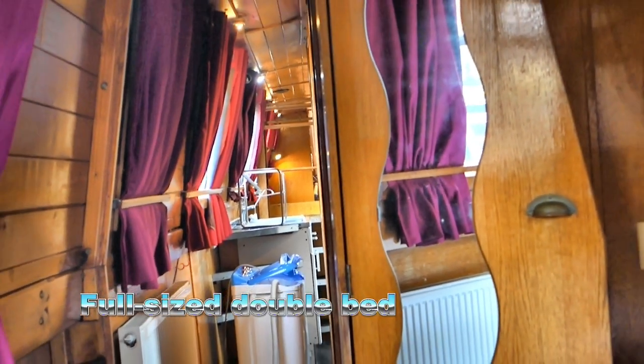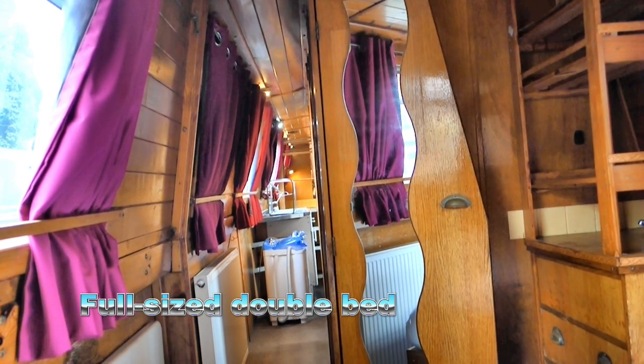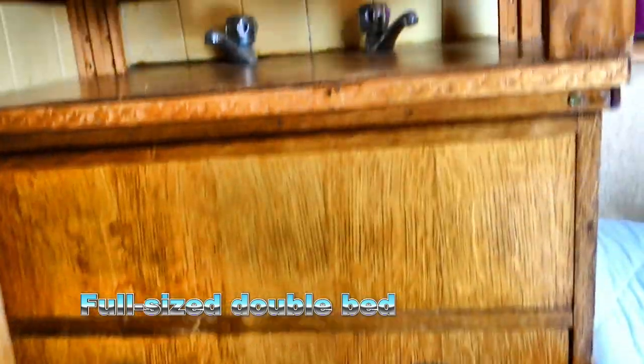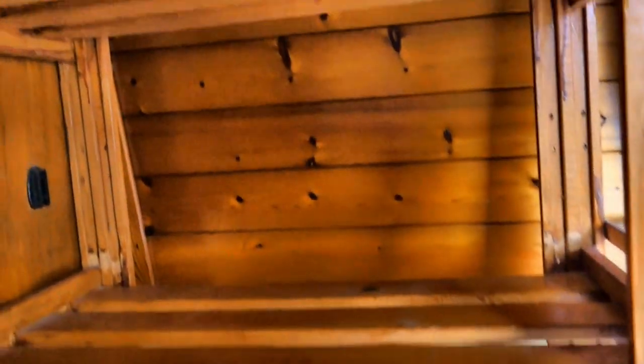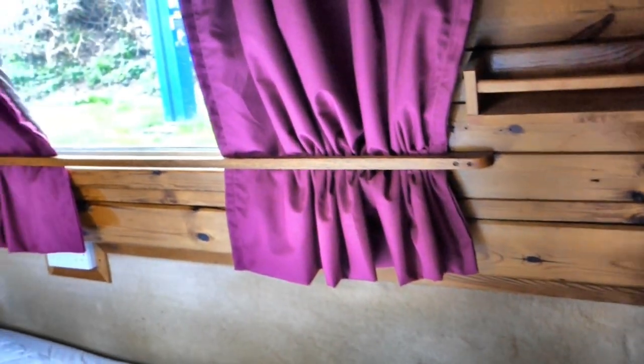Finally you arrive at the bow bedroom, which contains a fixed double bed, chest of drawers, and wardrobe. The beds have been extended by a few inches to give a full-width double. A door on one side of the bedroom leads out onto the bow, which is protected by a cratch and cover.